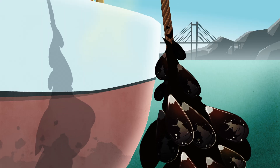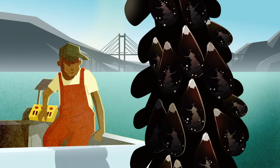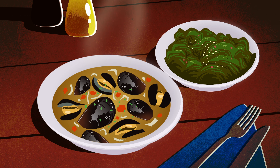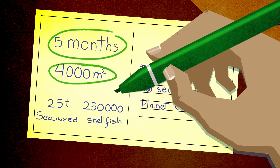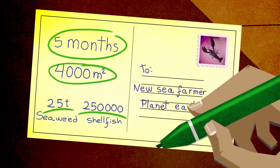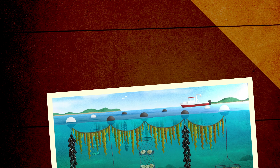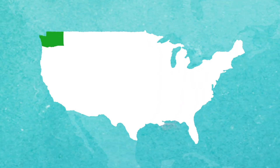Shifting to restorative ocean farming could provide good jobs for coastal communities and support healthy plant- and shellfish-based diets that have an incredibly low carbon footprint. In just five months, 4,000 square meters of ocean can produce 25 tons of seaweed and 250,000 shellfish. With the right distribution network, a series of small farms collectively the size of Washington state could feed the planet.